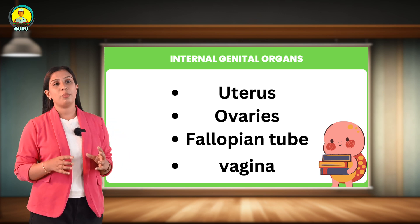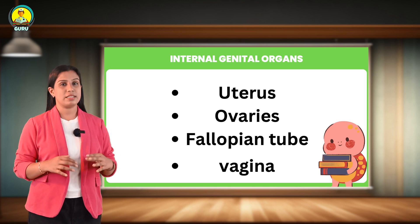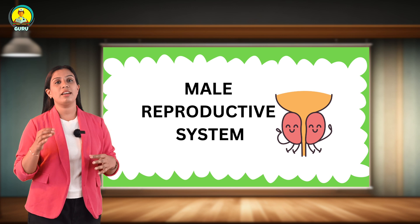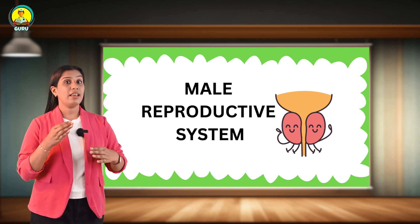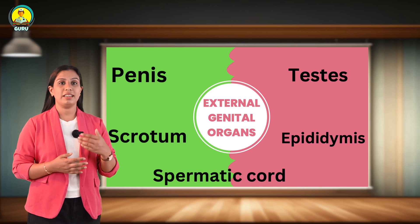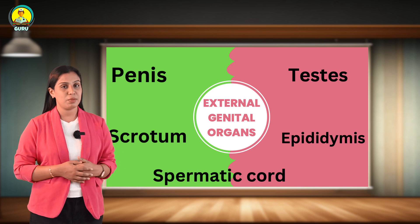That covers all the female reproductive organs. Now we can move to the male reproductive organs. The male external genital organs include the penis, scrotum, testis, epididymis, and spermatic cord.